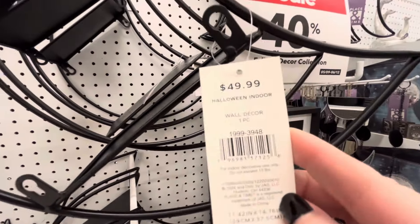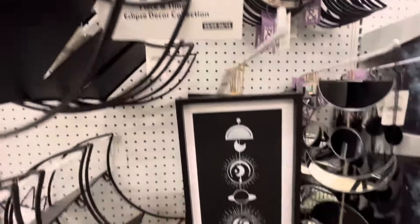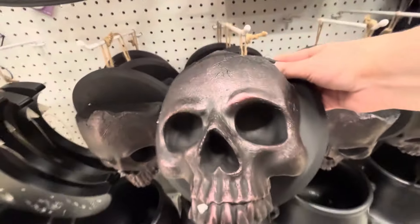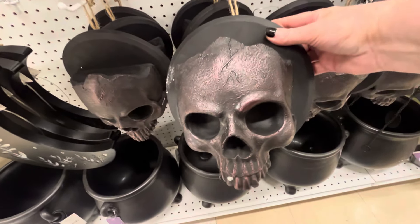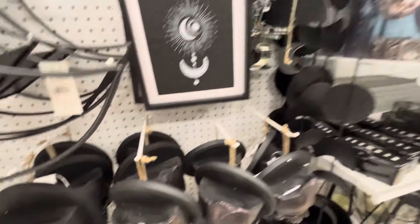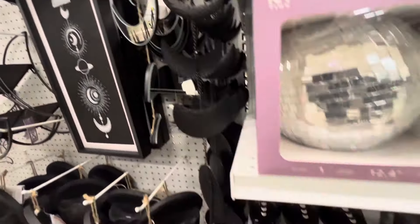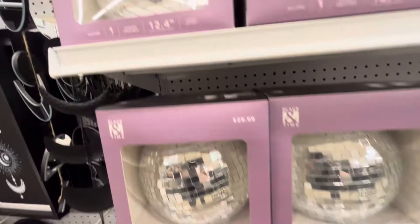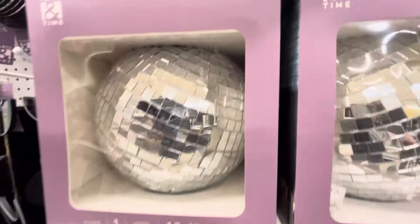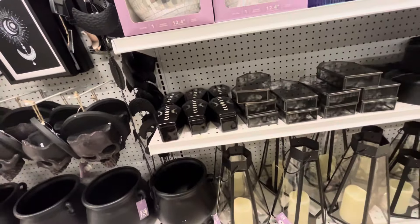You guys, the line at Joann's is already 40% off. You can stack coupons — all you have to do is download the Joann's app and they have a bunch of coupons that you can stack with your purchase. I did make a purchase today and I will be showing you at the end of this video what I did go ahead and buy. When Michaels came out with their Halloween decor I didn't end up buying anything, but I did buy a few things today.